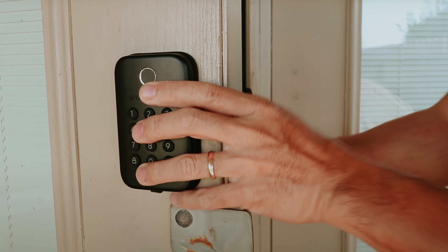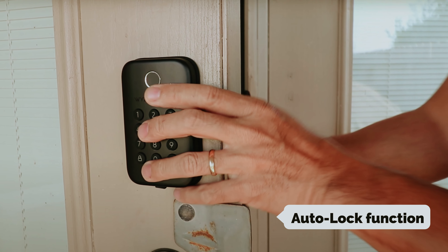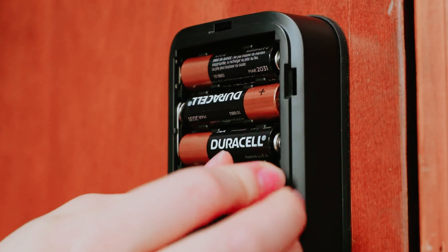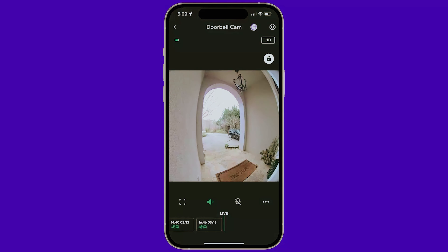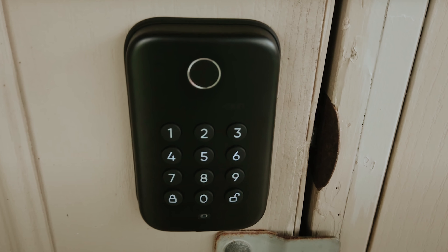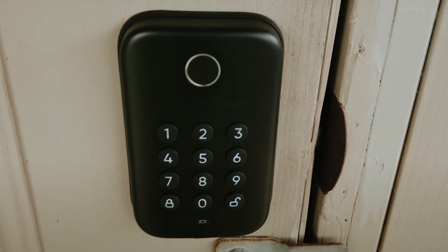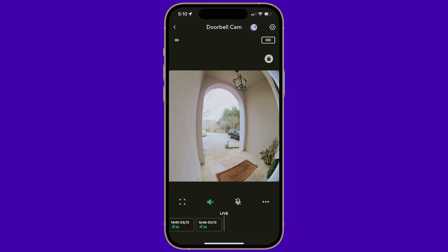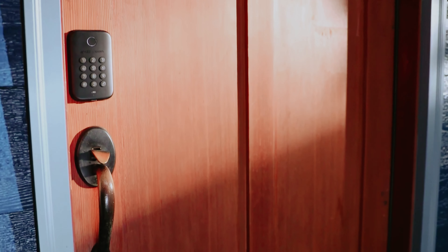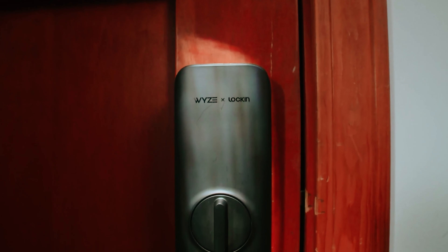One of the standout features of the Wyze Lock Bolt is the Autolock function, which automatically locks the door after a custom set amount of time, giving you peace of mind that your home is always secure. Pairing the Wyze Lock Bolt with the Wyze Doorbell Pro allows you to remotely grant access to visitors from anywhere using the Wyze app. Overall, the Wyze Auto Lock Bolt is a smart and convenient solution for modernizing your home security system.